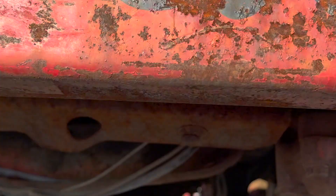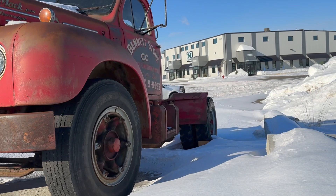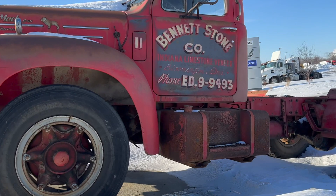Pretty obvious we're missing the engine. Not surprising, right? It's just beautiful.